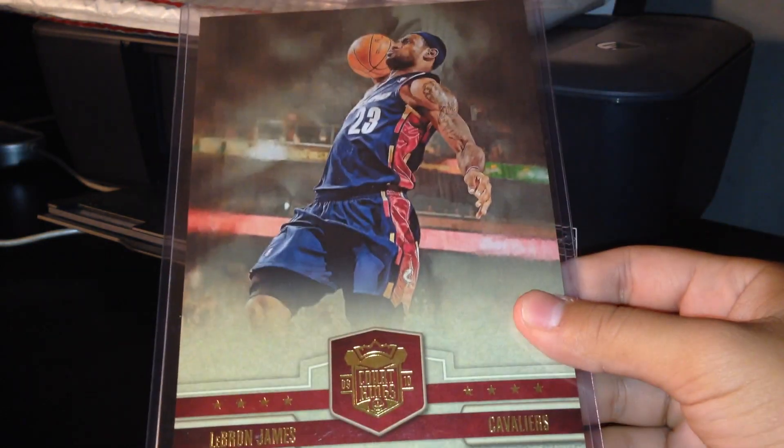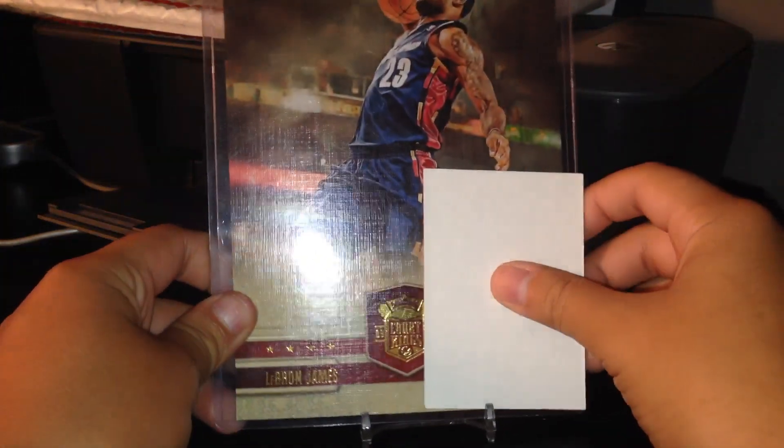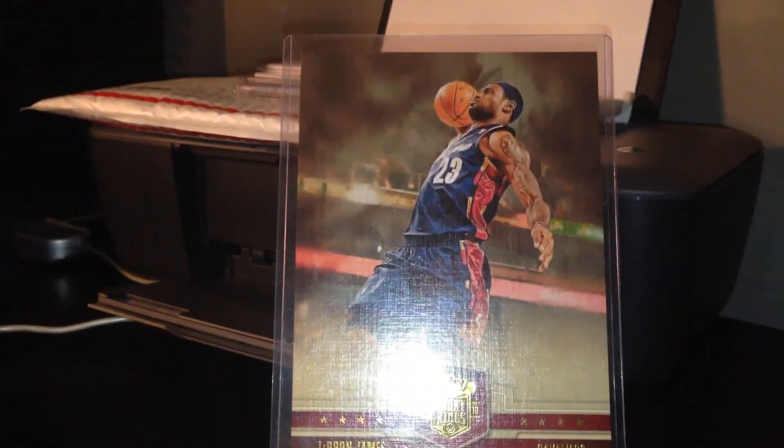These are going to be patches and jerseys only, besides what I'm going to show right now: this LeBron James box topper, number 349, in his Cleveland uniform. It is four times the size of a normal card. If you're interested, just let me know. Now we're going to move on right into the patches and jerseys.